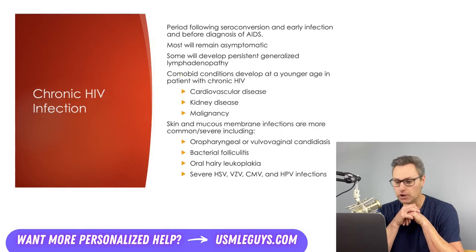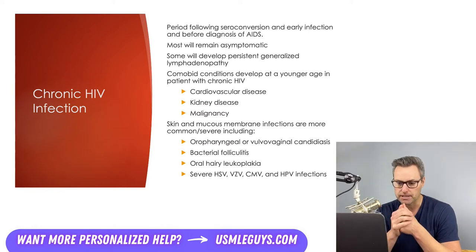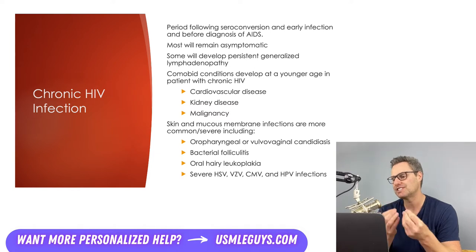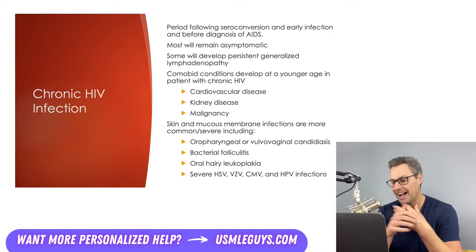Moving from the acute early phase to chronic HIV infection: this period occurs following seroconversion before the patient enters a severely immunocompromised state. During this time, viral load remains relatively stable and patients experience a progressive reduction in CD4 count. Most patients are asymptomatic, but some will have persistent generalized lymphadenopathy, whereby multiple lymph nodes are swollen, enlarged, mobile, painless, rubbery, and usually located in the cervical, submandibular, occipital, and axillary chains.